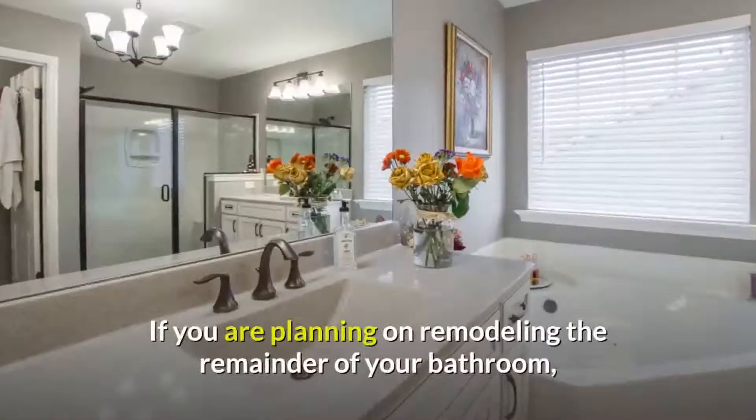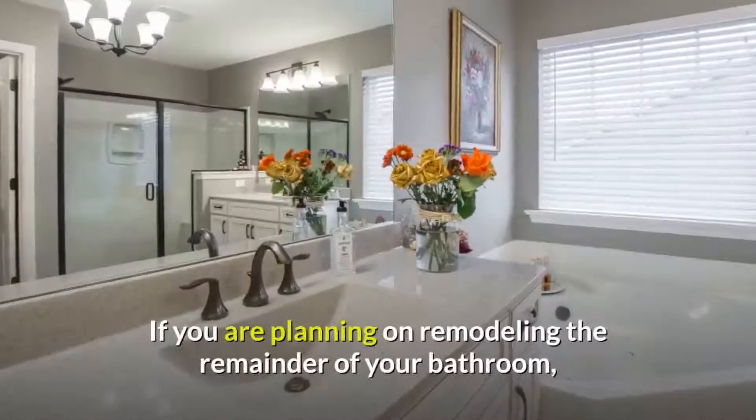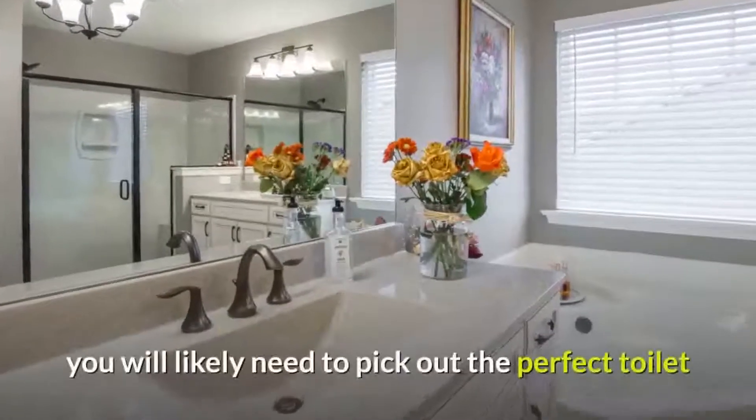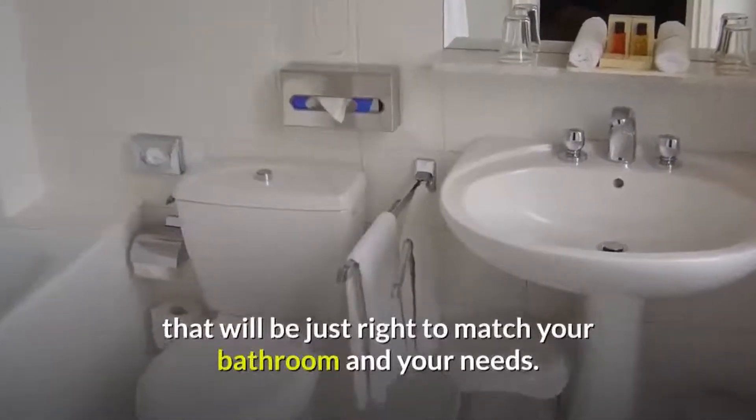One of those to keep top of mind is if you are planning on remodeling the whole bathroom. If you are planning on remodeling the remainder of your restroom, you will likely need to pick out the perfect toilet that will be just right to match your bathroom and your needs.